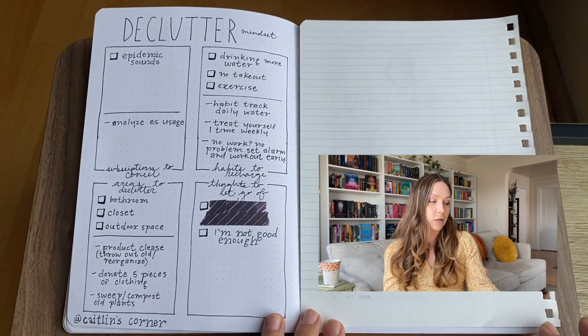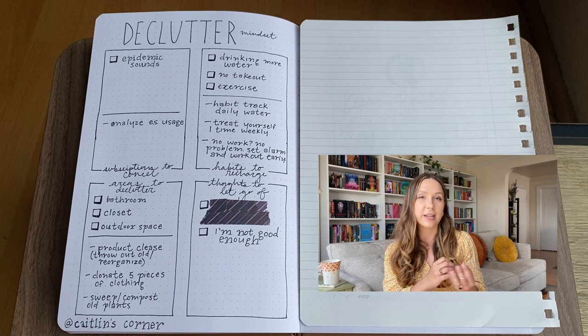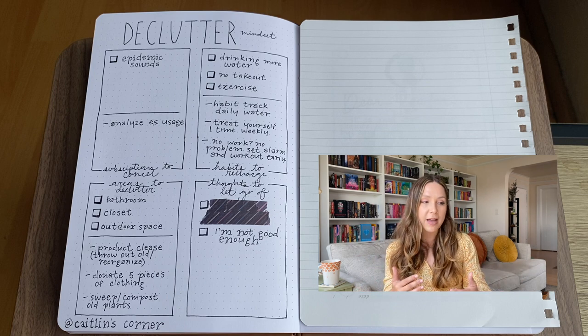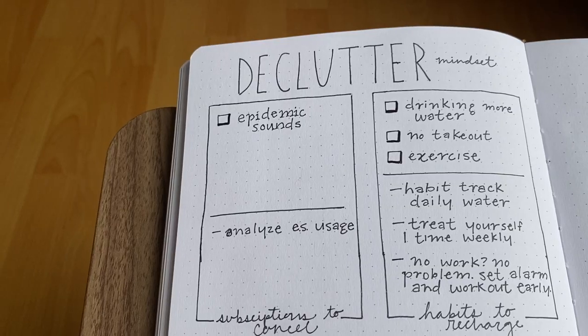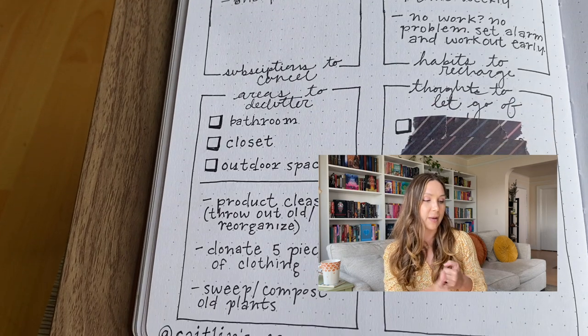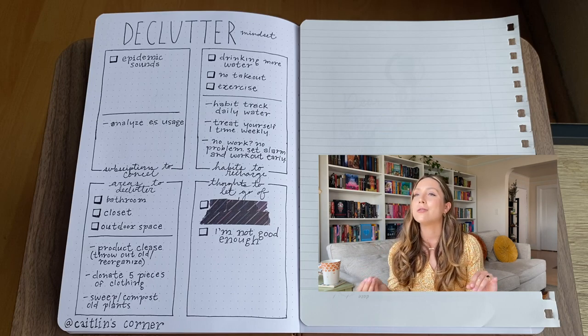That brings me to my final quarterly reflection page. I really wanted to do one where I could reflect on the last three months — what happened, what worked, what didn't work, what to take into the next quarter. I found Caitlin's Corner, which had a really great decluttering mindset, and I thought it was perfect because it's springtime. The declutter mindset has four categories. The first is subscriptions to cancel — Epidemic Sound is one I might want to cancel; I need to analyze how much I actually use it versus what we're paying.